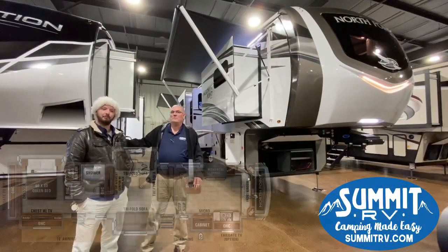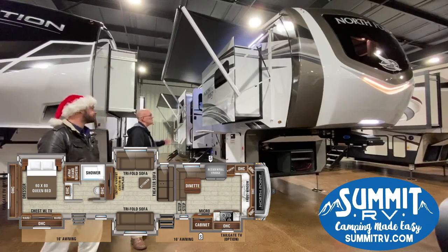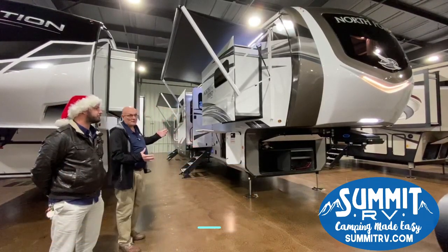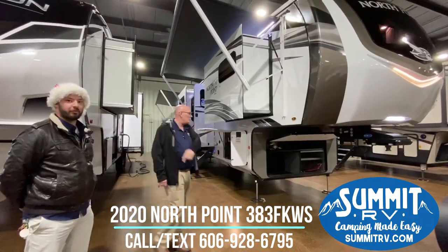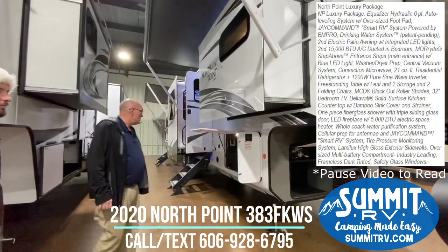Morning everybody, I'm Mark. Morning guys, I'm Benjamin. We're going to go over the North Point fifth wheel for you. This is actually our front kitchen floor plan. We just want to hit a few high points on the outside along with the inside. First of all, I want to point out it's a six-point auto leveling system — it is the Equalizer system, one of the best hydraulic auto leveling systems in the business.